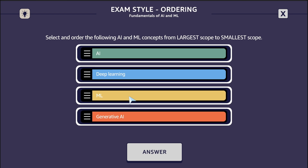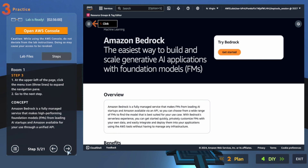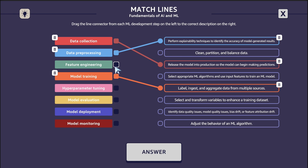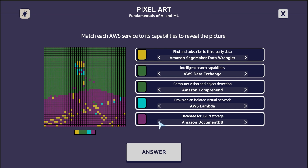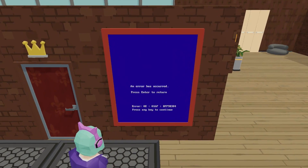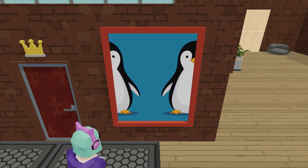With 22 exam-style questions, 6 hands-on labs, 28 quizzes, and 19 AI-focused AWS puzzles, AWS Escape Room will help you evaluate your knowledge and equip you with the skills needed to prepare for the AWS Certified AI Practitioner exam.